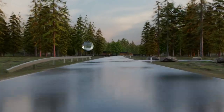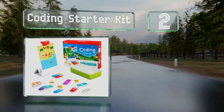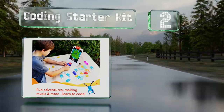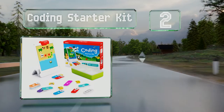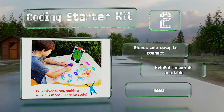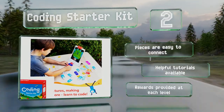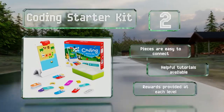At number 2, with the Coding Starter Kit, you can guide a friendly character named Orbi on a strawberry-munching adventure by using color-coded tiles and directional buttons. It's a good way to introduce programming concepts and computational thinking. The pieces are easy to connect and helpful tutorials are available. Rewards are provided at each level.